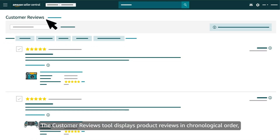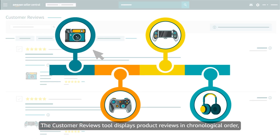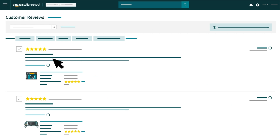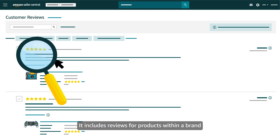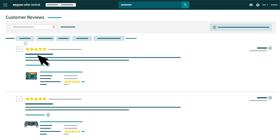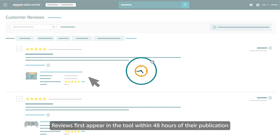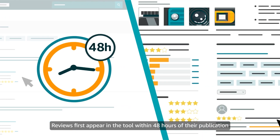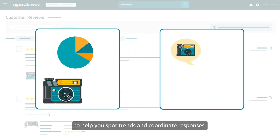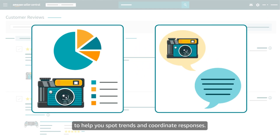The Customer Reviews tool displays product reviews in chronological order, starting with the most recent at the top. It includes reviews for products within a brand when they're sold by you as well as other sellers. Reviews first appear in the tool within 48 hours of their publication on a product detail page, and they're retained for 90 days to help you spot trends and coordinate responses.